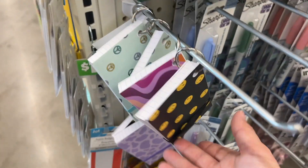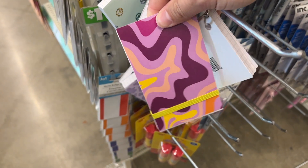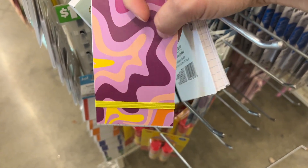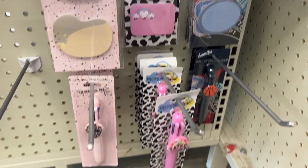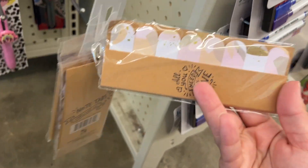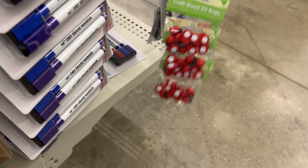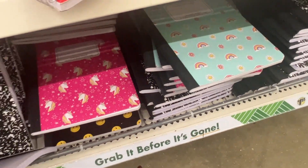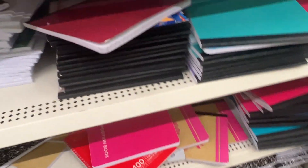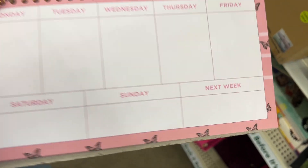These are also cute index card options — they've got a little key ring and a cover, and they come in some really trendy designs. There are some cute paperclips and themed post-it notes and little tabs. They have a ton of composition notebooks, journals, and paper. I do like the composition notebooks here — at Walmart they're about $3, here they're obviously $1.25. They also have a couple versions of a weekly planner with a butterfly theme that has a next-week column, which is pretty cute.